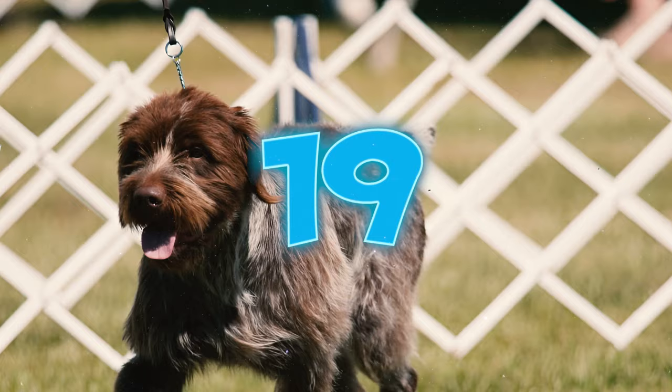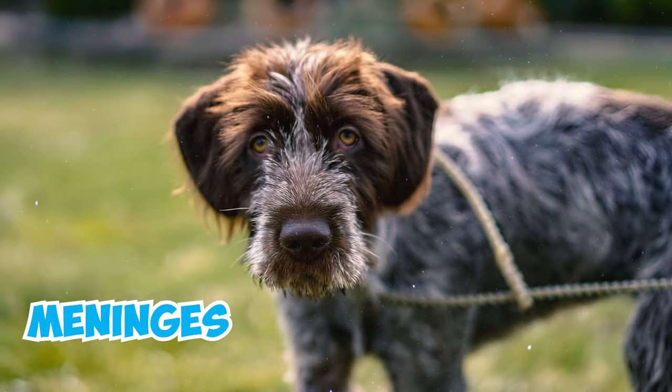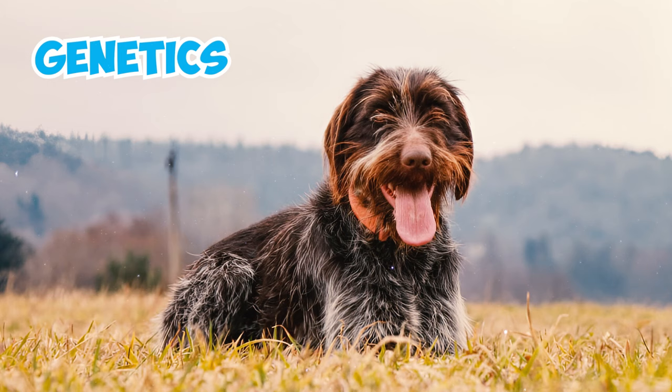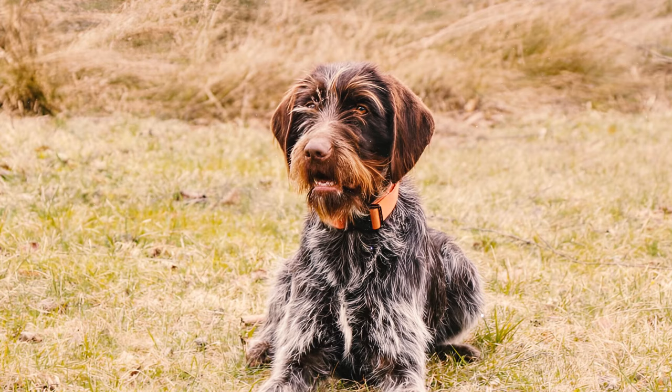Number nineteen: these dogs are also prone to steroid-responsive meningitis arteritis, a neurological disease that results in inflammation of the meninges, leading to severe neck pain. Although the exact cause of this condition is not fully understood, experts believe that genetics play a significant role in its development.